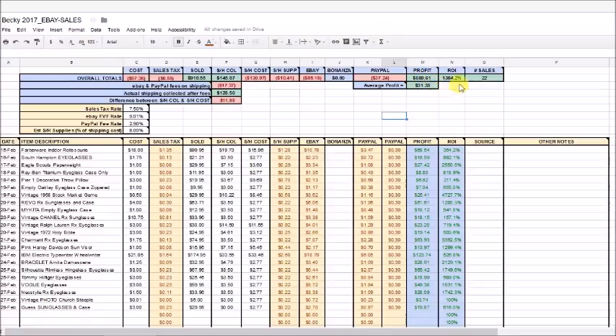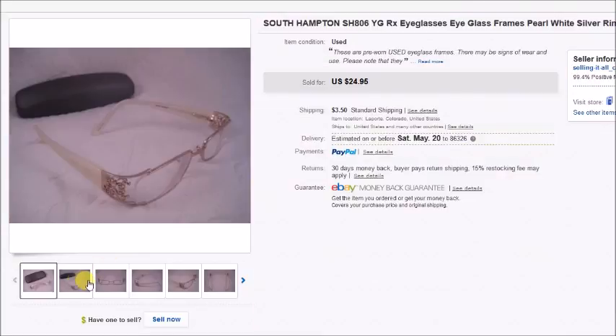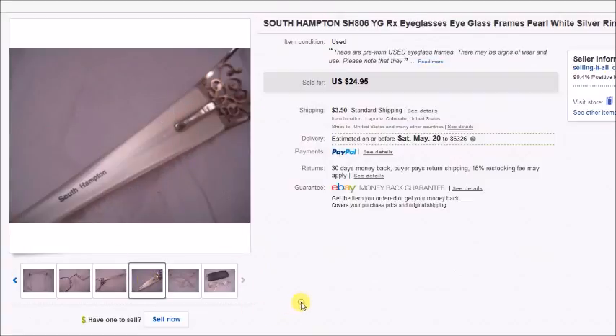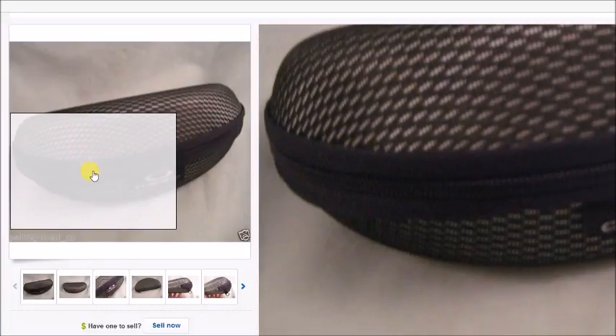First, a pair of Southampton prescription eyeglasses — used frames someone will need to have lenses changed. I find these at thrift stores; Southampton is the brand. They sold for $25 plus shipping and my profit was $16.59. Next is an Oakley case — just the case, no sunglasses. I paid a dollar for it and it sold for $9.95, so my profit after fees and costs was $7.04.